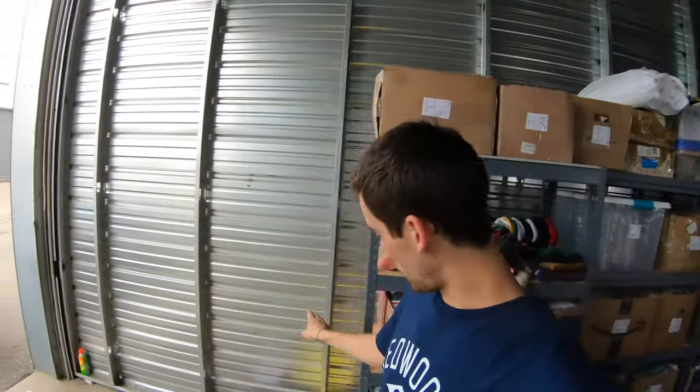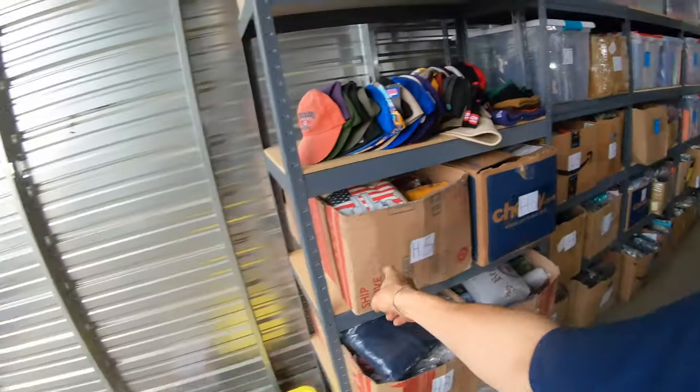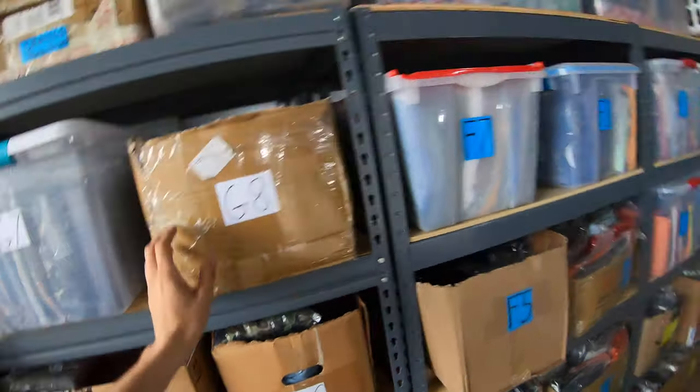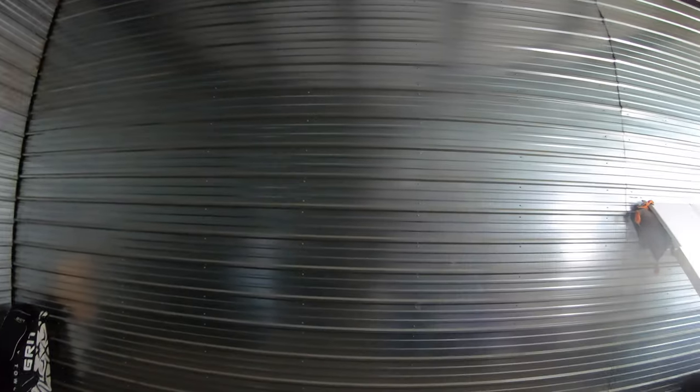I'm thinking the next set of shelves is going to go on the end here — I'll put a set right there, starting with H and I, and then J down here somewhere in this area, then continuing along this wall all the way down to Z. When I do that I'm thinking I'll make it out of 2x4s and plywood, and make it so that a specific box fits perfectly into the space. I'm going to get like 100 boxes that are the same size — you can get 100 for about $120, which is $1.20 per box, really cheap.